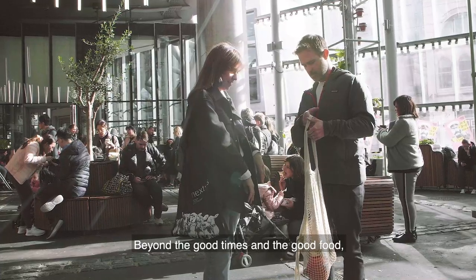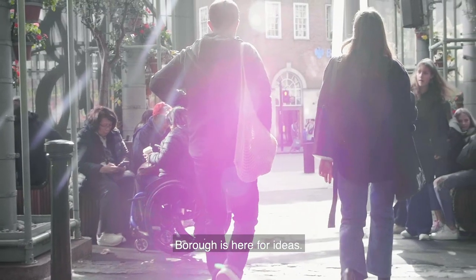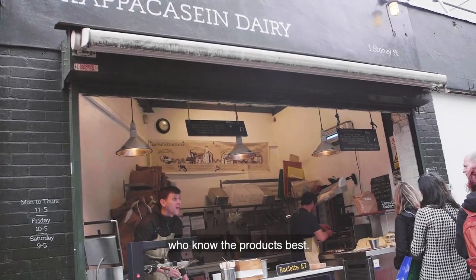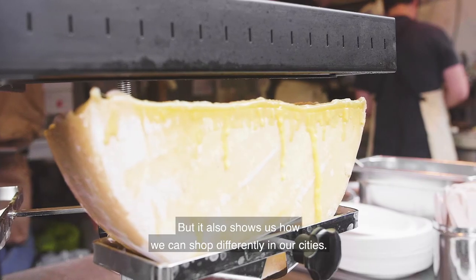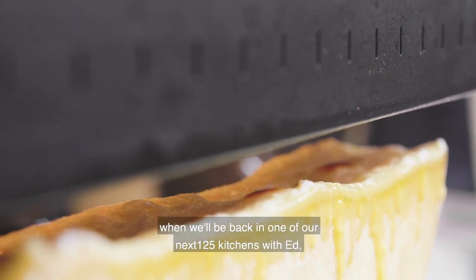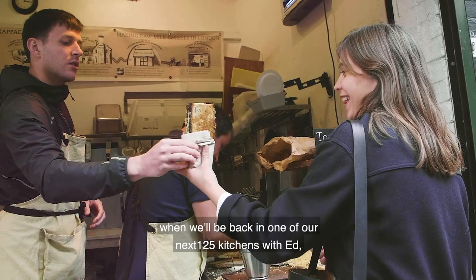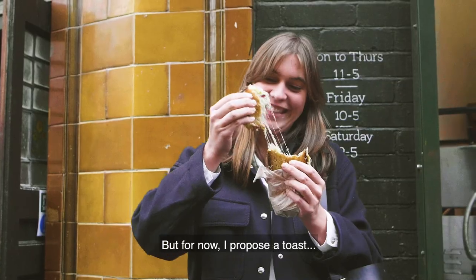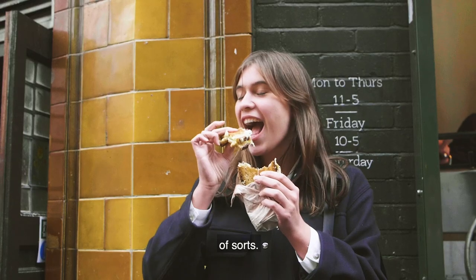Beyond the good times and the good food, Borough is there for ideas — ideas that come from the weekly changing ingredients and ideas straight from the people who know the products best. But it also shows us how we can shop differently in our cities. Stay tuned for part two when we'll be back in one of our next 125 kitchens with Ed, cooking up a recipe inspired by the market. But for now, I propose a toast — of sorts.